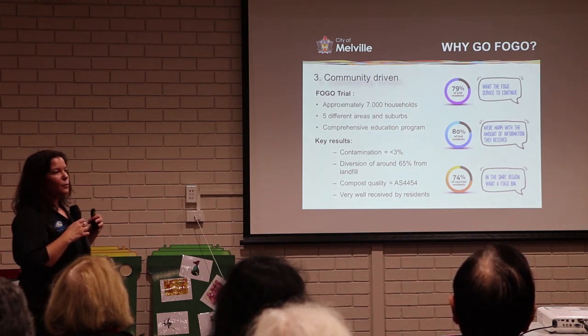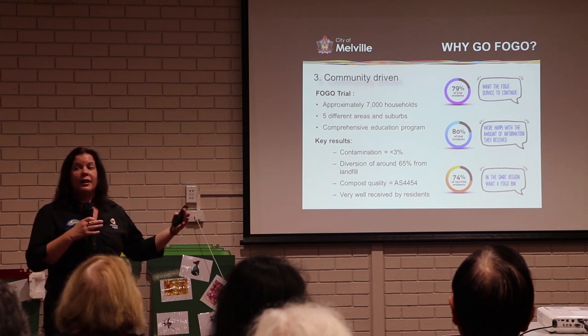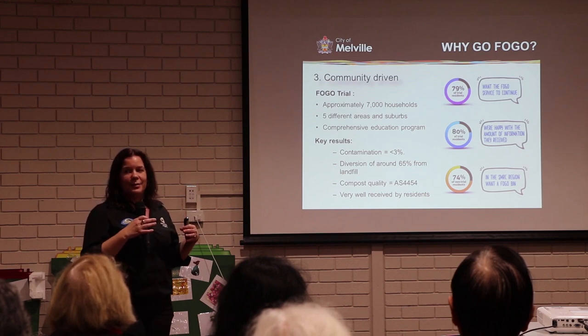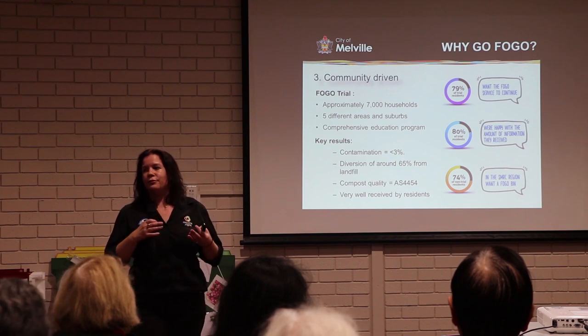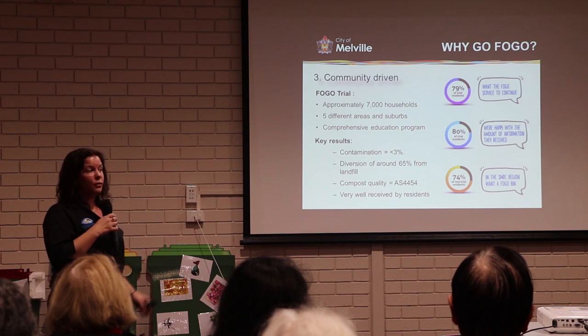We also surveyed participants about halfway through the trial and about 80 percent said yes, they were keen to keep it. We also went out to our wider SMRC region and asked if this was something they would like — about 75 percent said yes. After those results, there was a commitment from Melville, Fremantle and East Fremantle to roll the system out on a wide scale.